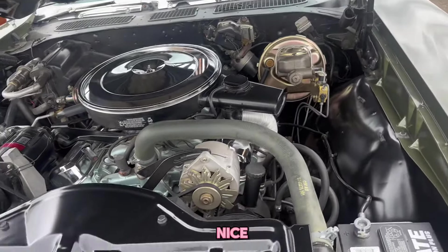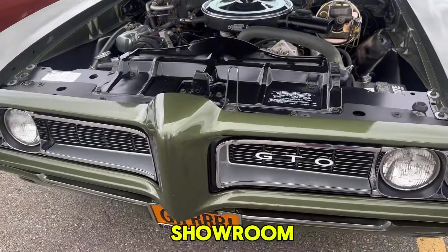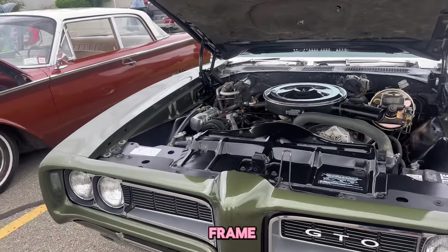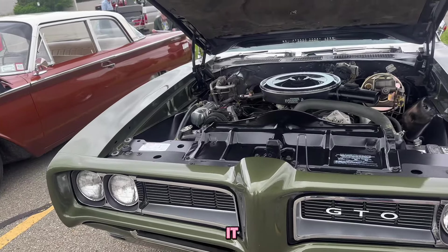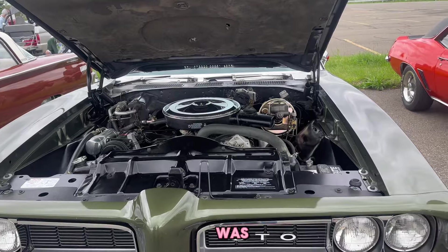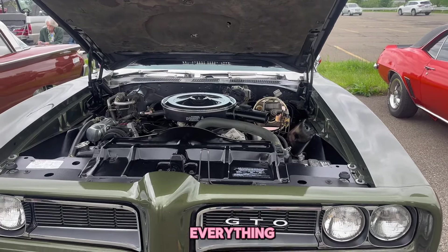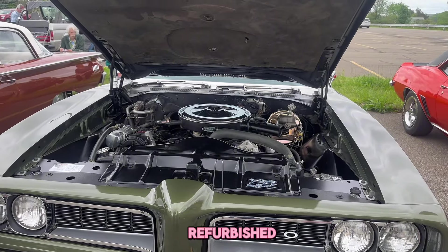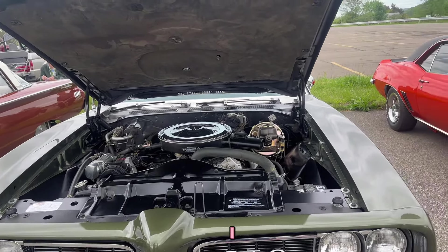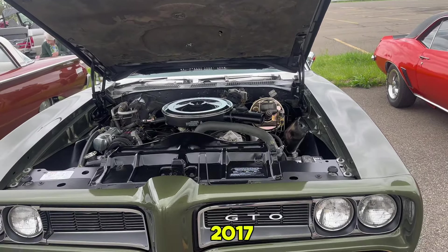That is nice. This is clean, like really clean - like showroom clean. I've got photos of what it underwent: a frame-off restoration. The whole front clip was off the car, motor was out, transmission was out, rear end was out, interior was out - everything was refurbished and put back together. That was before you bought it, right? Yeah, I bought it on Father's Day 2017.